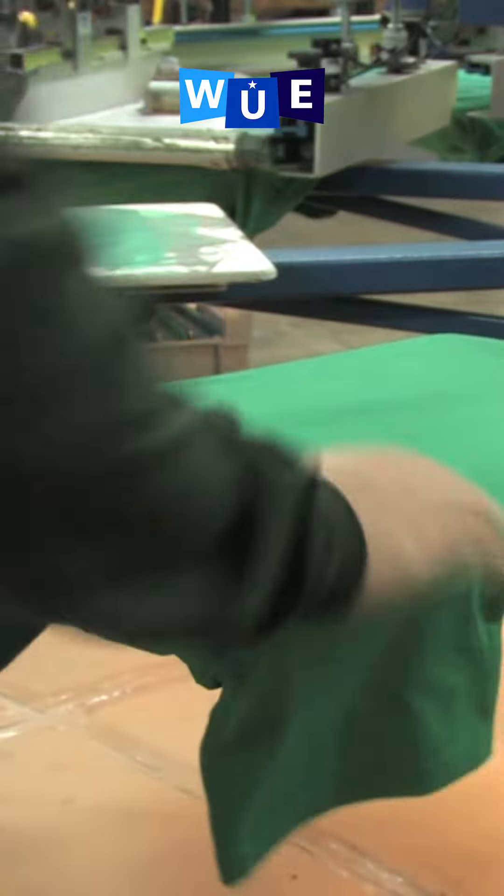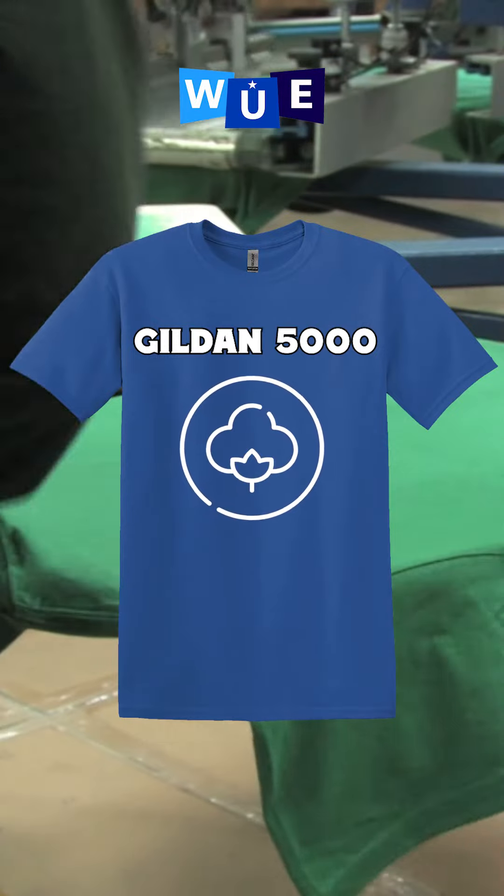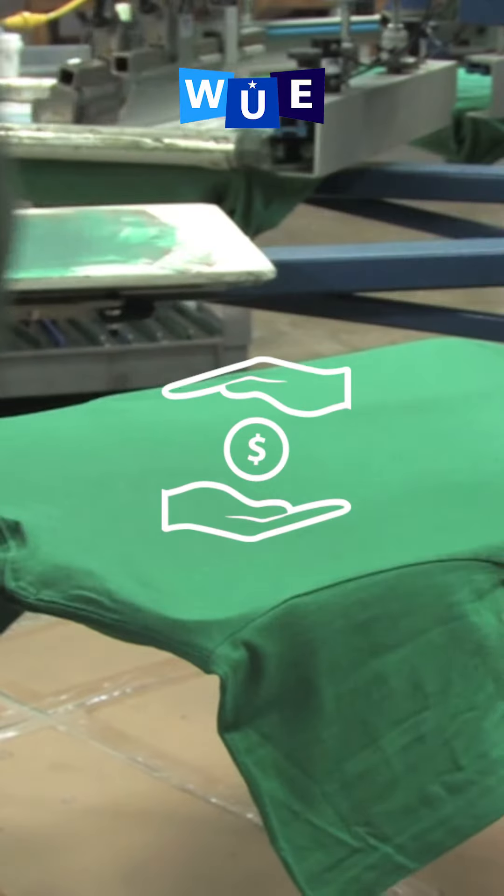Pick the right blend. Your cheapest option is a jersey tee made of 100% cotton. Cotton t-shirts are probably the most common type of t-shirt. They're super comfortable, soft, and breathable, all with an affordable price tag.